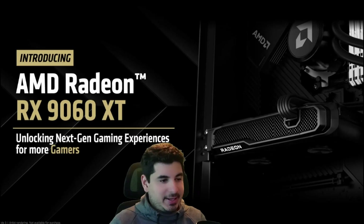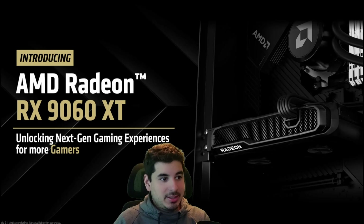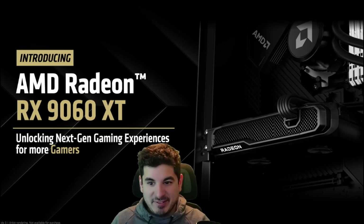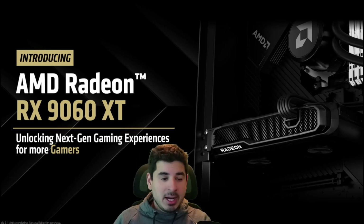Hey guys, Crewman here, and in today's video I want to go over the AMD Radeon 9060 XT. If you're just watching this, or if you caught the live press conference last night with me or another stream, thanks for watching. I just want to quickly go over what was explained.